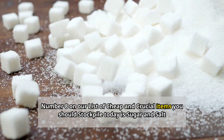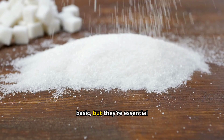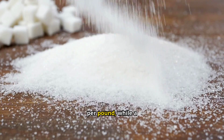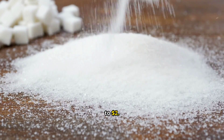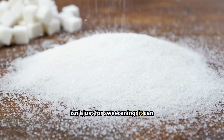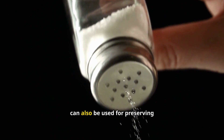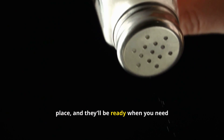Number 8: Sugar and salt. Sugar and salt might seem basic, but they're essential for cooking and preserving food. Sugar costs about $1 to $3 per pound, while a 26-ounce container of salt runs about $1 to $2. They're cheap and last pretty much forever if stored properly. Sugar isn't just for sweetening — it can help preserve fruits and make jams. Salt is crucial for flavoring food and can also be used for preserving meat in a pinch. Both can help make bland emergency rations more palatable. Store them in airtight containers in a cool, dry place.